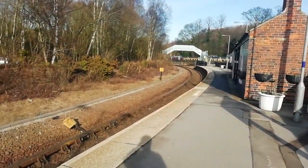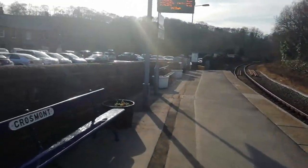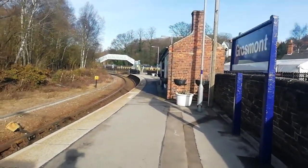This is the National Rail platform. You can see just a single track. It's got a dot matrix indicator, benches, and waiting shelters.